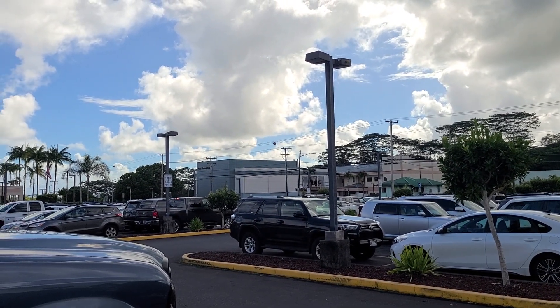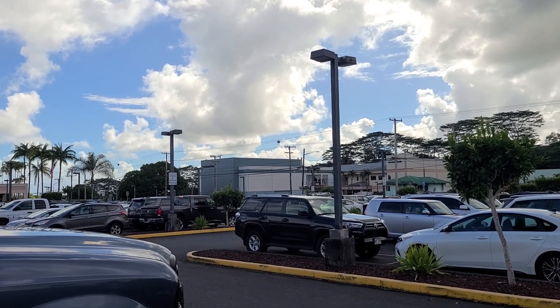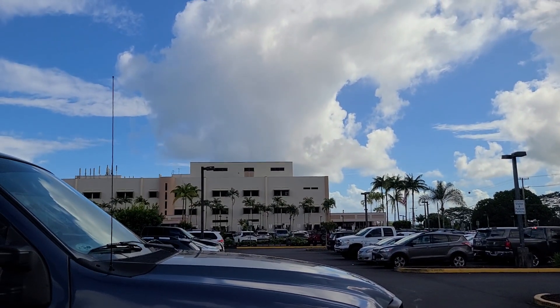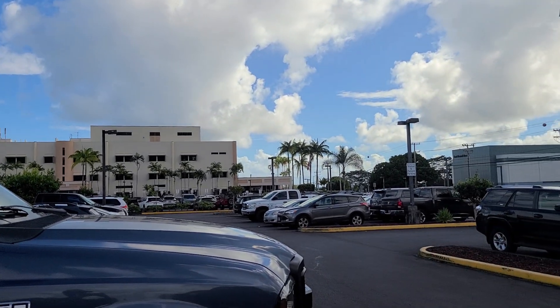Anyway, that big greenish-looking building right there, two or three stories — that's new, they're building that. That's the new cancer treatment wing. So a lot of motivation here at Hilo Medical Center in Hilo, Hawaii. Alright, you guys have a good day, later.